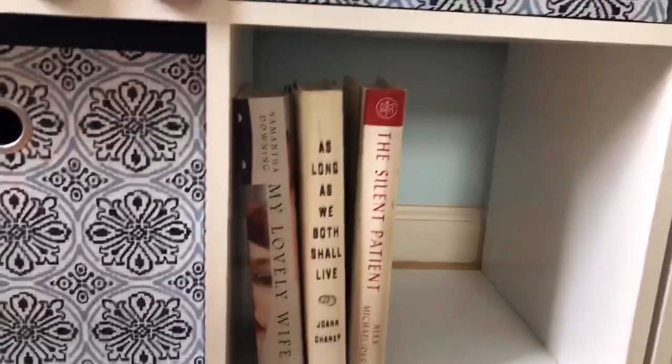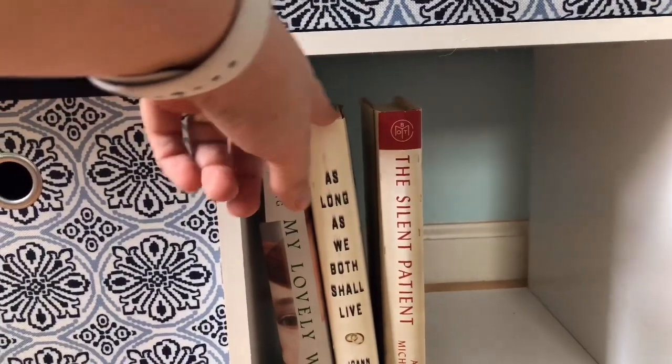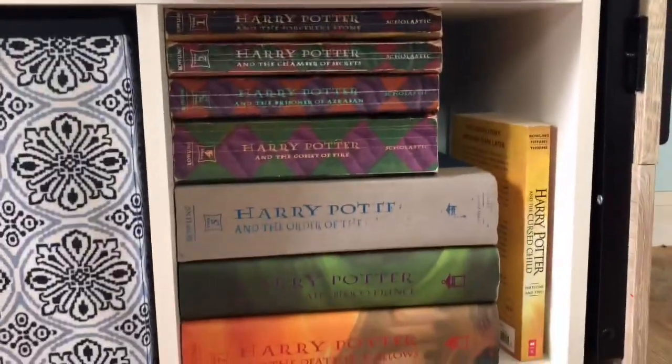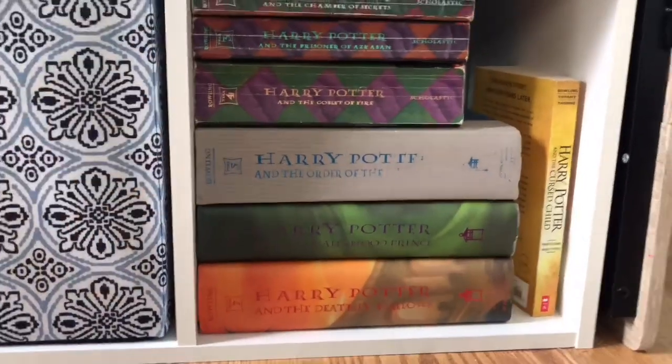The last little bit of our rainbow — I have My Lovely Wife, As Long As We Both Shall Live, and The Silent Patient. I have read all of these except for As Long As We Both Shall Live. And coming down here we just have my collection of Harry Potter books — I am missing the dust jacket for one of them. And that is my new bookshelves — I love how it turned out.